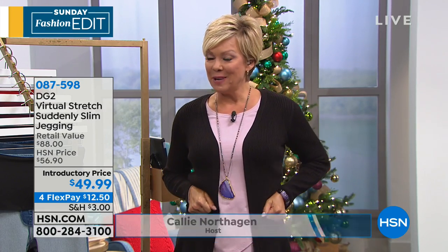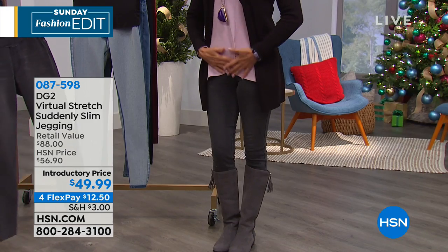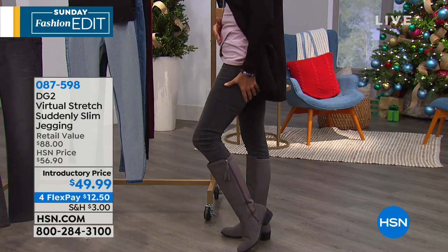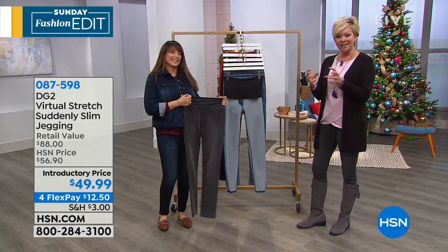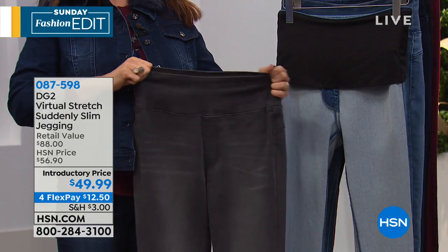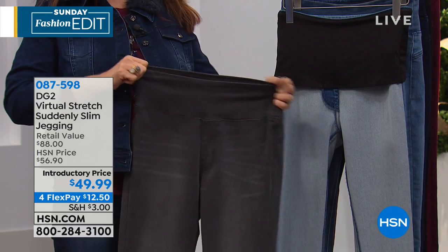But once they're on, they feel so good — very flattering and slimming. They fit like a dream. Pockets on the back side. They fit beautifully into a nice tall boot for the season because it's a skinny. It really is just like everything I love in a legging slash jean, which is why it's called a jegging — the legging and the jean got together and made a jegging. There is stretch and recovery here at the top.